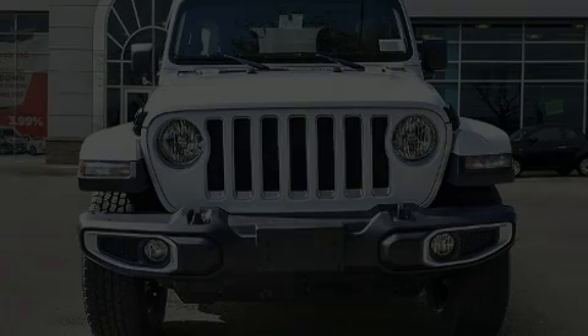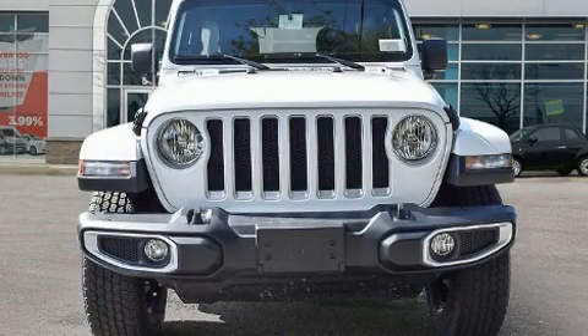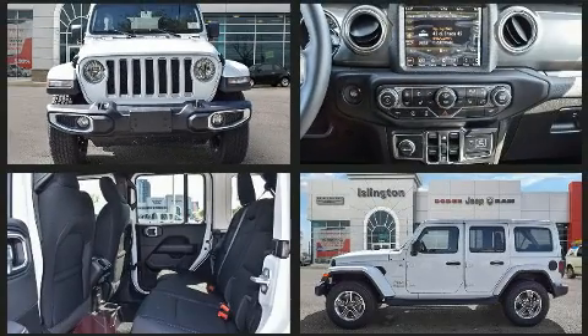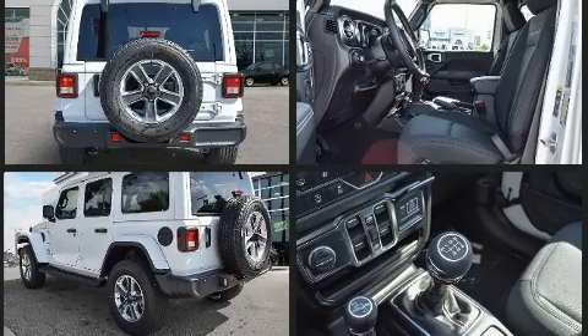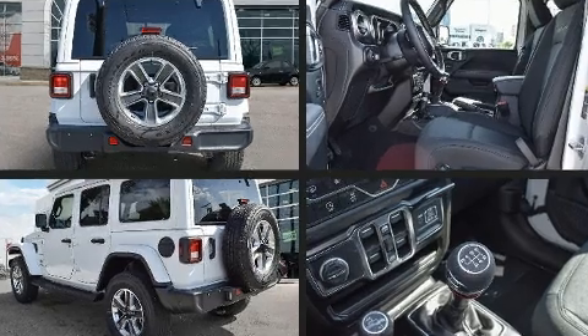Introducing the 2021 Jeep Wrangler. Jeep infused the interior with top shelf amenities such as front and rear reading lights, one-touch window functionality, a tachometer, a built-in garage door transmitter, heated seats, front fog lights, and more.